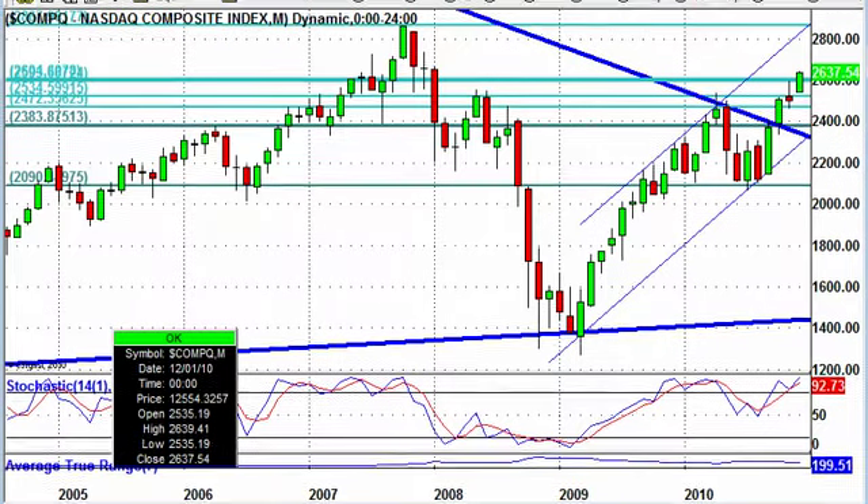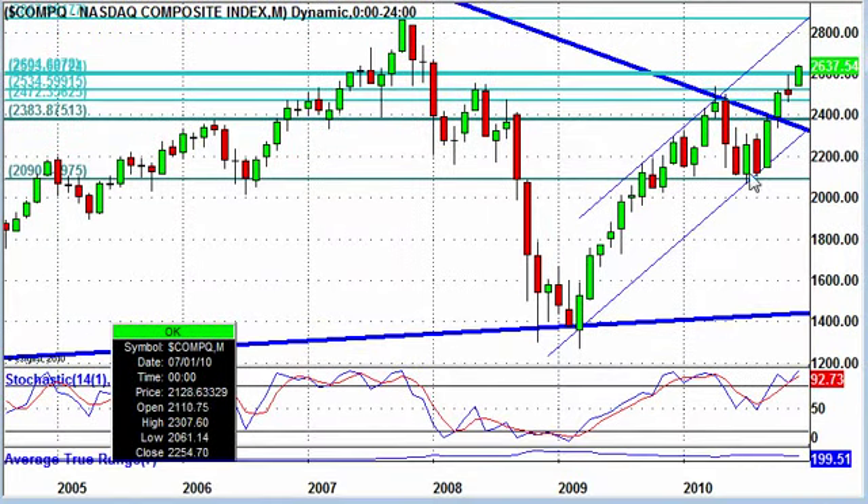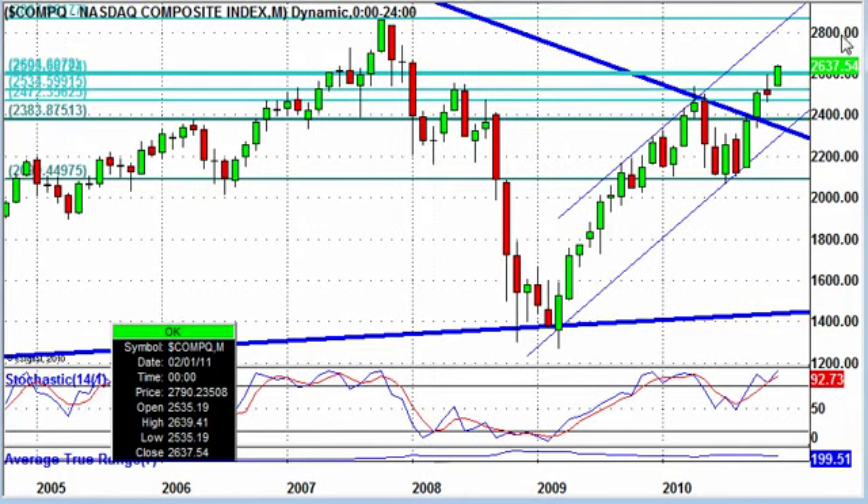On the monthly NASDAQ, we're up a number of bars making higher highs. We really need to get past this 2,800 area and keep going up to maintain this strength and to solidify the channel that we're in.